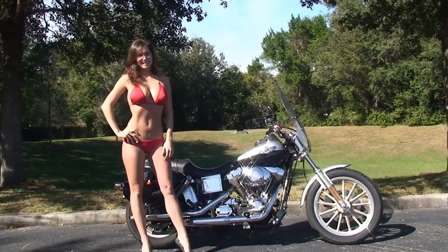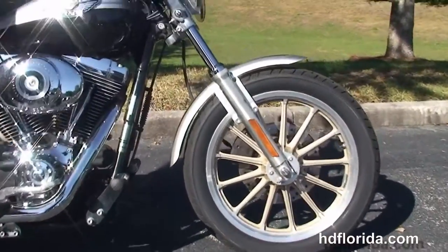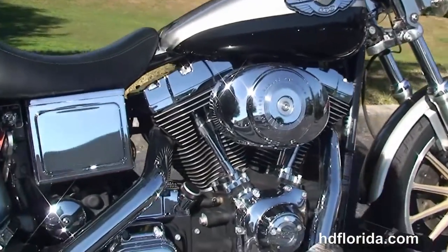This bike starts out front with a two tone 13 spoke cast aluminum wheels and single disc brakes. We move back to the upgraded highway pegs. This has the 88 cubic inch V-twin engine with 5 speed transmission.